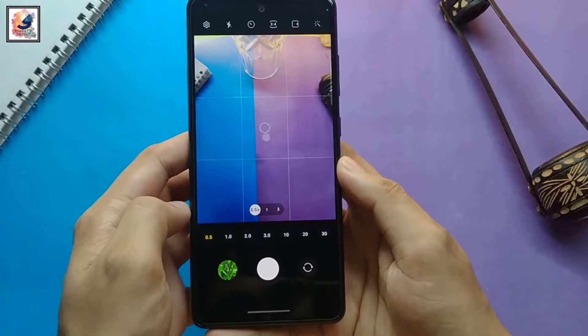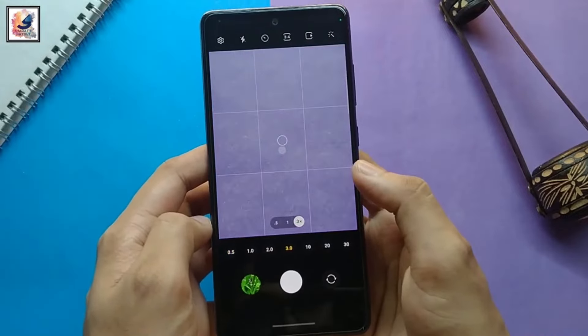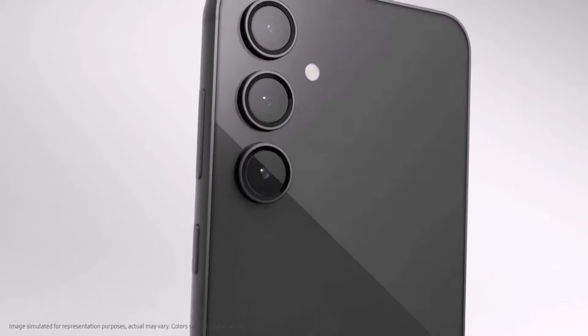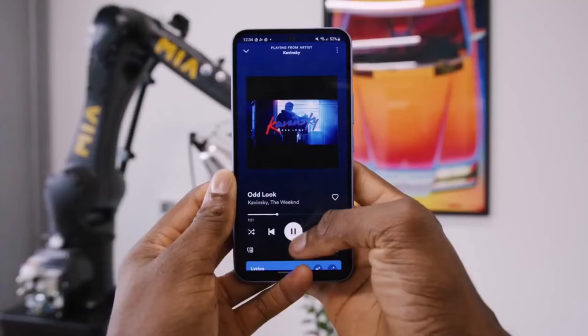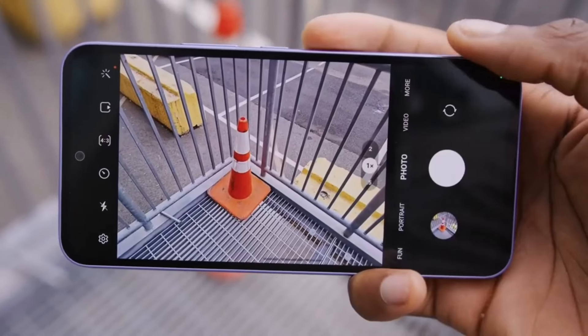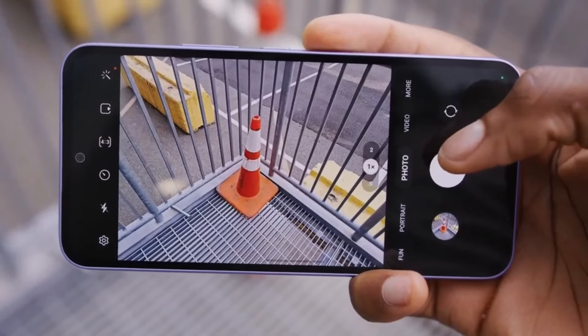Photography enthusiasts have something to look forward to with the Galaxy A55's impressive camera setup. Anchored by a 50-megapixel main camera and complemented by a 12-megapixel ultra-wide lens, the phone promises to deliver stunning photos, capturing moments in all their glory.